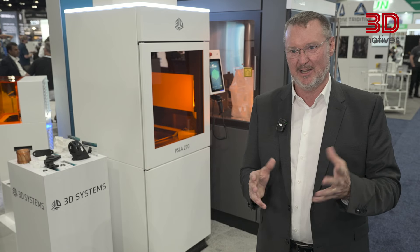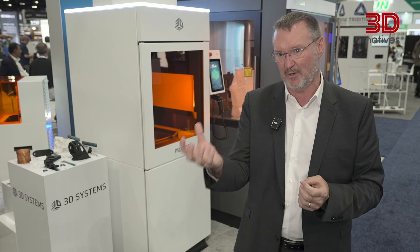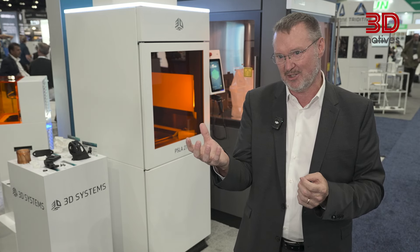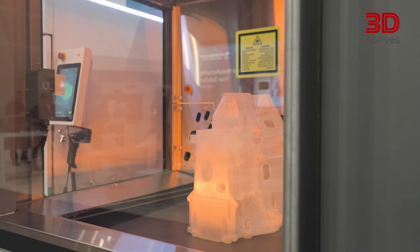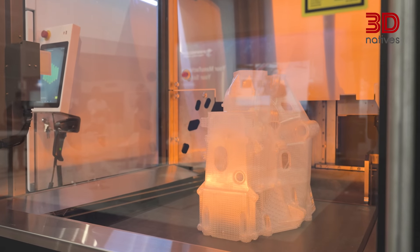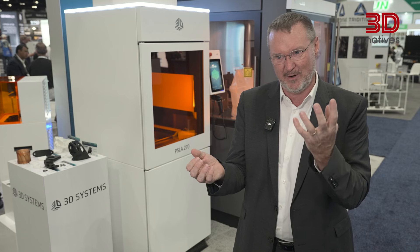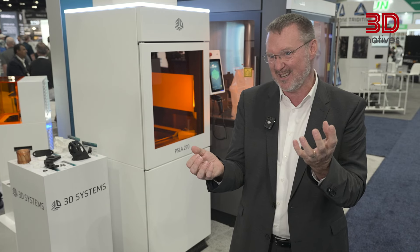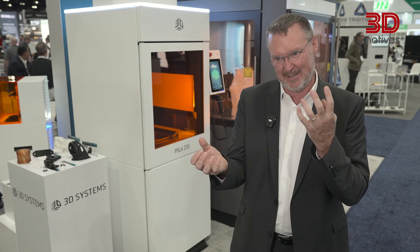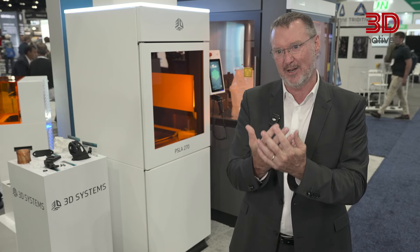The PSLA 270 is different in that it takes the best properties of Figure 4, our projector-based technology, and the materials portfolio of Figure 4, which are high-performance, real long-lasting engineering materials, and it places those with the simplicity of our SLA, which we've had since 1987. So we were able to take the simplicity and the reliability and pull the best of those together into one product.